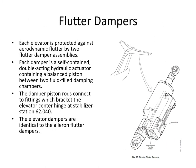Each elevator is protected against aerodynamic flutter by two flutter damper assemblies. Each damper is a self-contained double-acting hydraulic actuator containing a balance piston between two fluid-filled damping chambers. The damper piston rods connect to fittings that bracket the elevator center hinge at stabilizer station 62.04. These dampers are identical to the aileron flutter dampers.